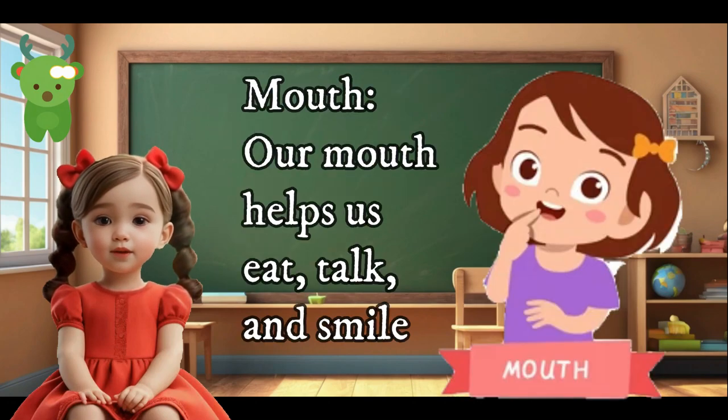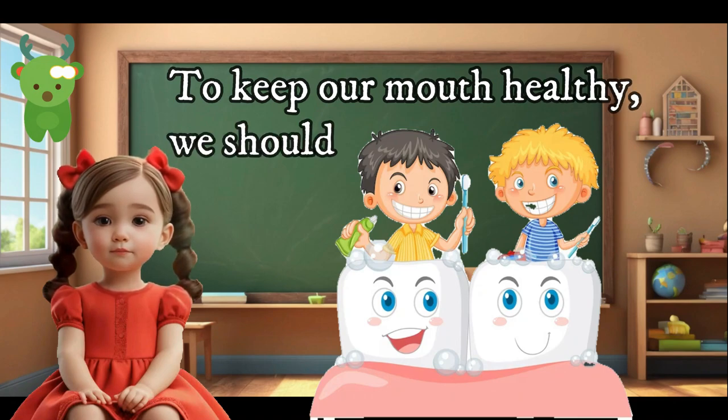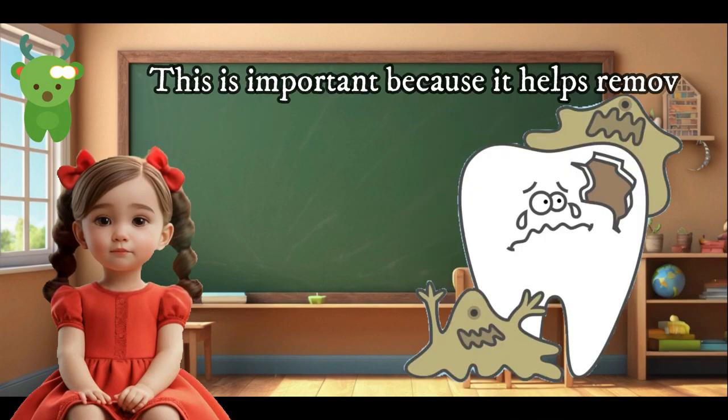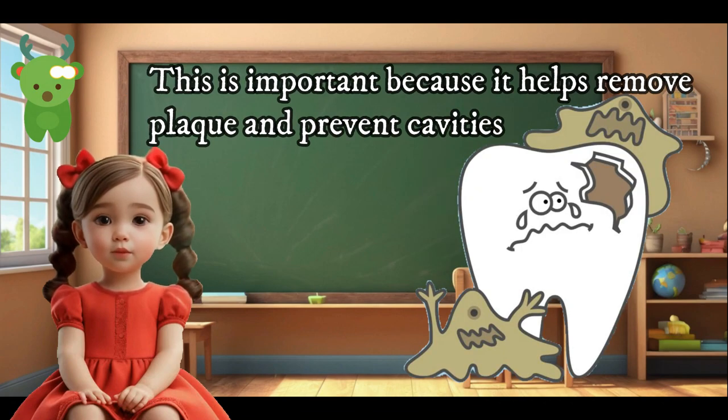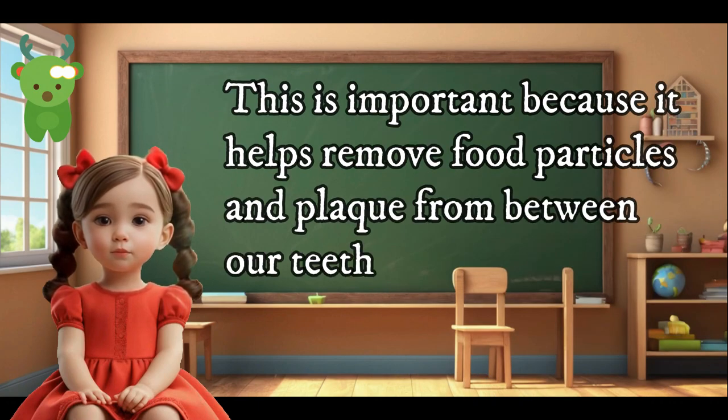Our mouth helps us talk and smile. To keep our mouth healthy, we should brush our teeth twice a day with fluoride toothpaste — this helps remove plaque and prevent cavities. Floss our teeth once a day to help remove food particles and plaque from between our teeth.